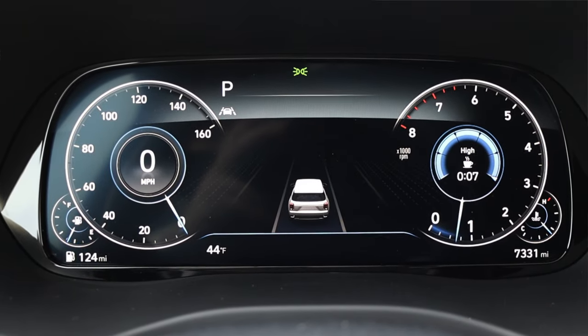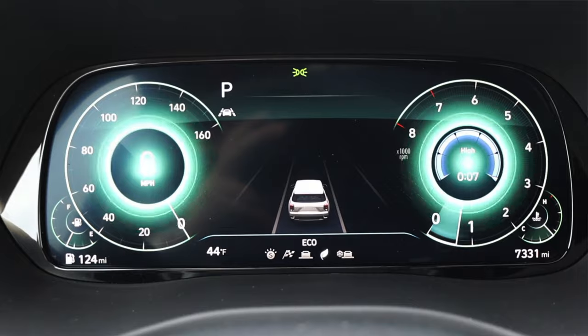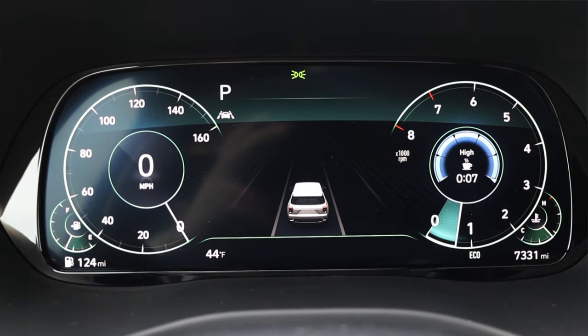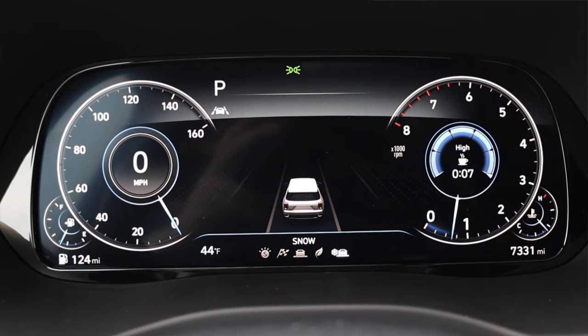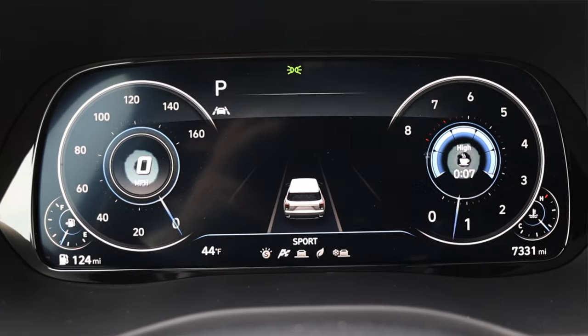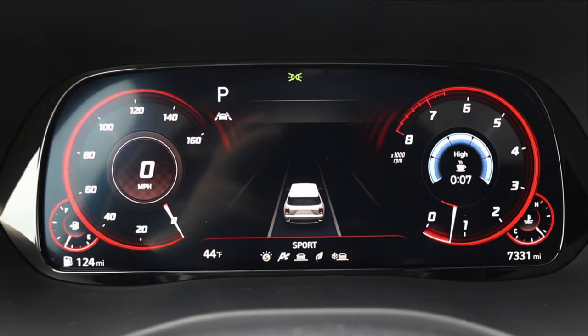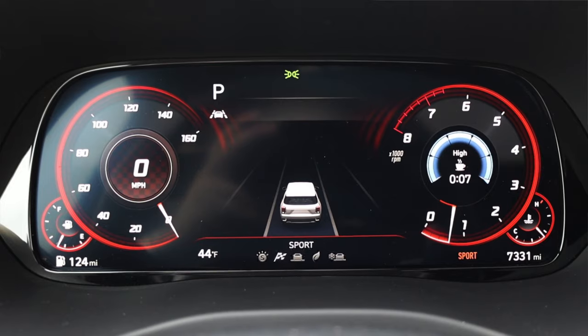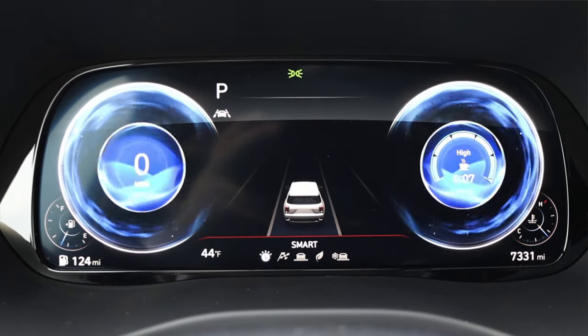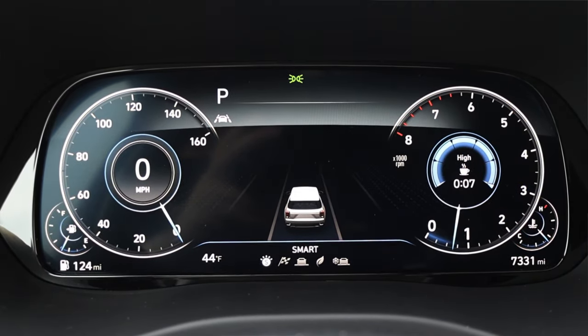Right now we are in comfort mode. Moving to eco, you get this explosion of green — I really like that. Then snow mode gives you a water effect. Back over to sport, you get this explosion and everything turns red. I love that. And then down to smart, you get that water animation yet again. And back up into comfort, same water animation. I love this.